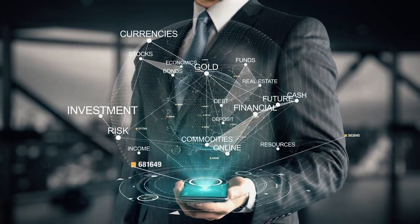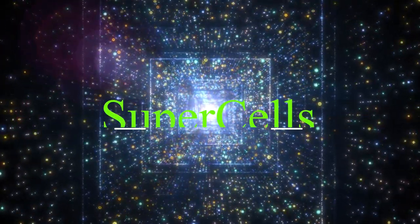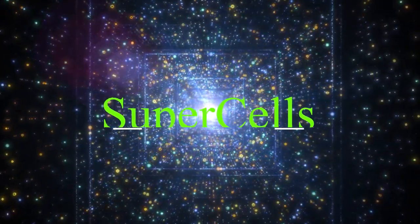Hello all, dear subscribers and guests of my channel! Recently, a lot of promising projects have appeared that need to be explored in detail. In this video, we will talk about Supercells, a project that has already established itself.